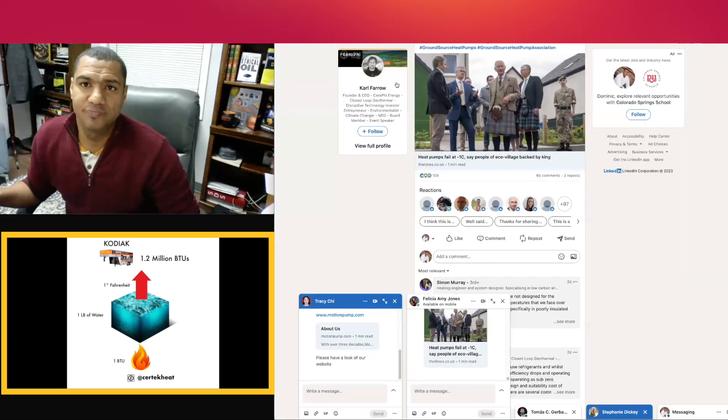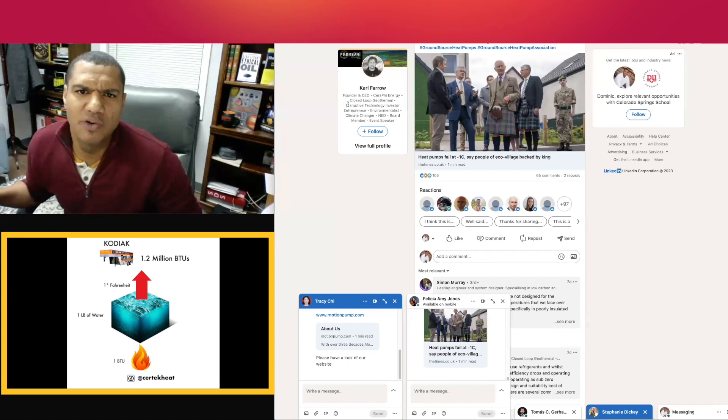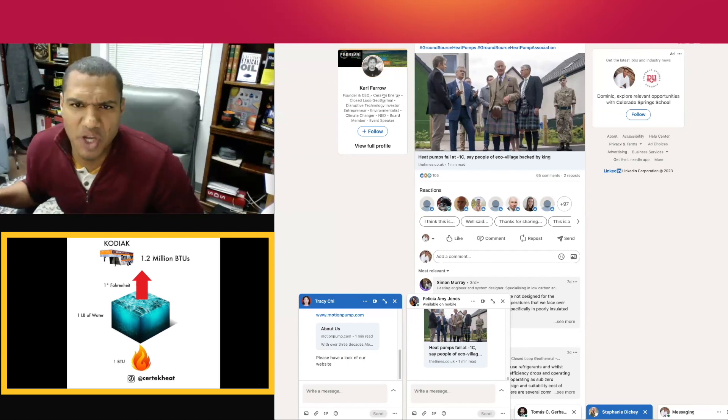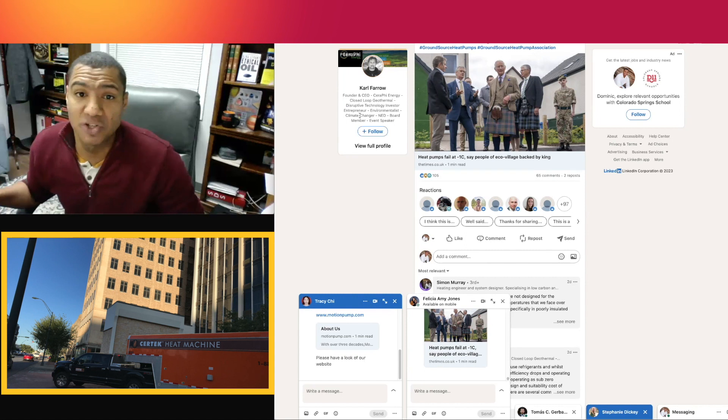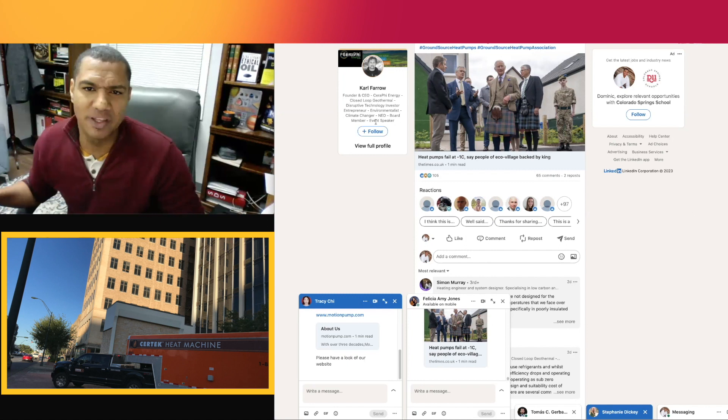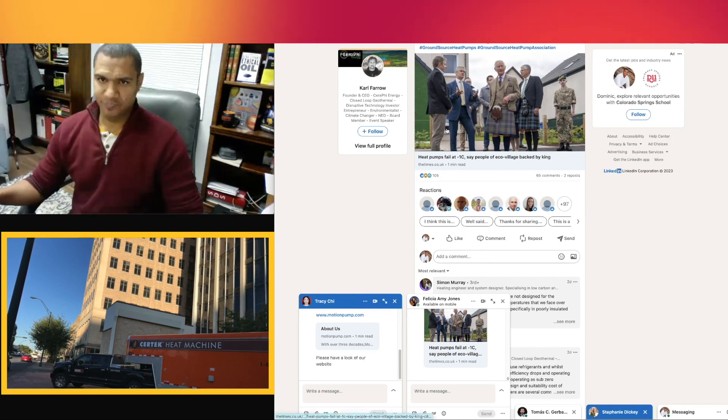It was posted by Carl Farrow. His LinkedIn says he's a founder and CEO at Serify Energy, closed-loop geothermal, disruptive technology investor, entrepreneur, environmentalist, climate changer — interesting what that means — NED board member and event speaker.